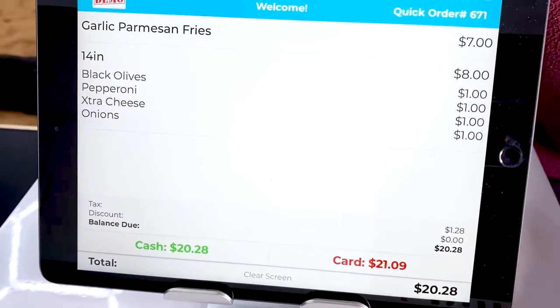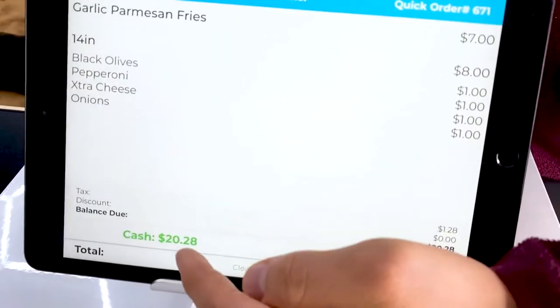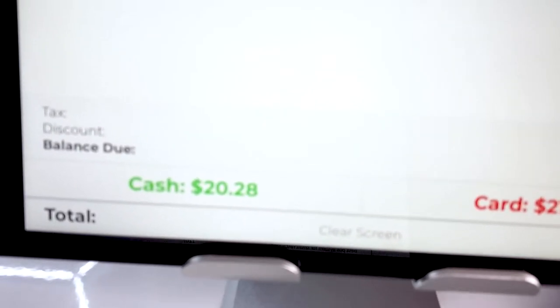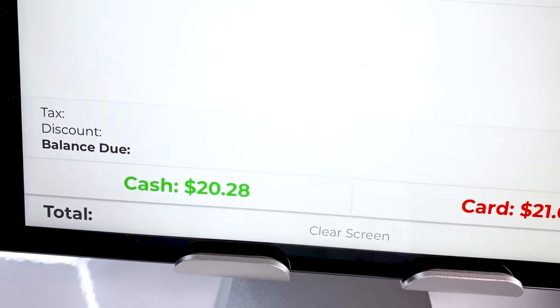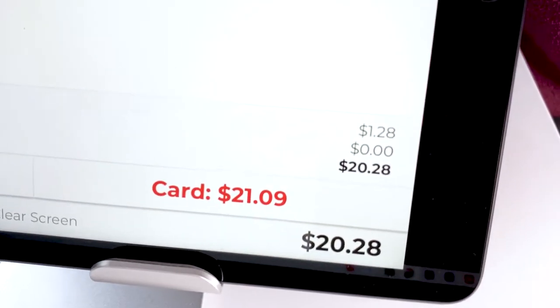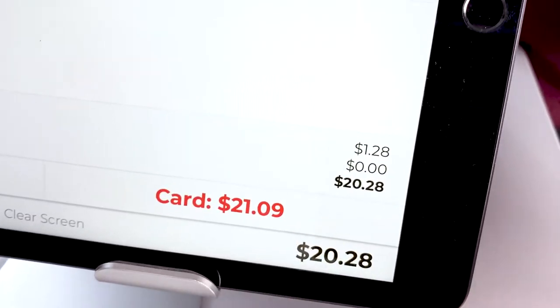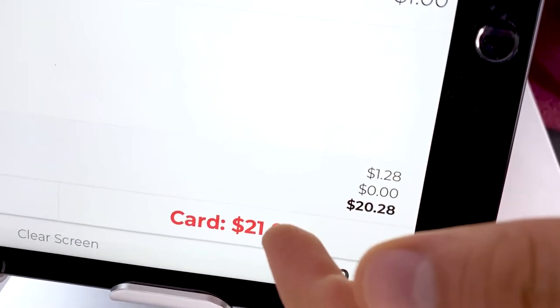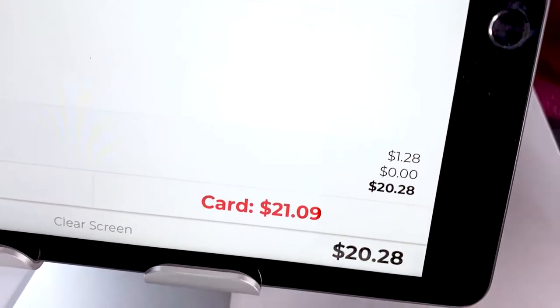Our customer now has the option to either pay with cash, and the cash price is actually going to be $20.28. Or our customer has the option to use their debit card, credit card, or even their phone and tap to pay, and that price is going to be $21.09.